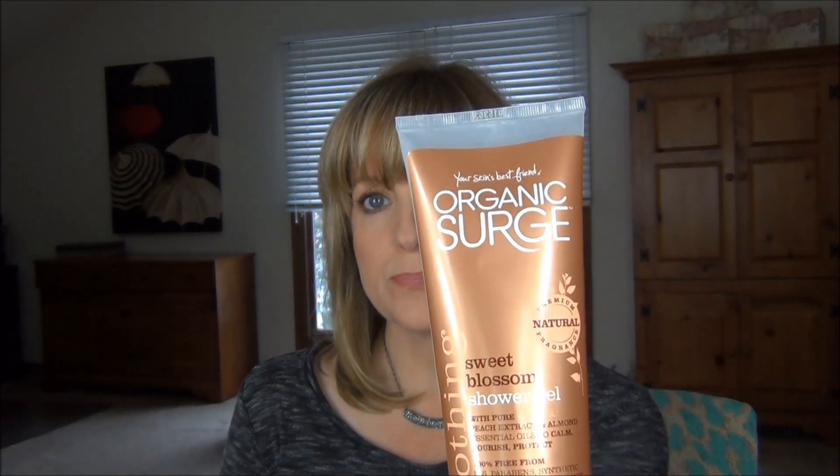I also finished up a shower gel, and this is my favorite line of shower gels. It's by Organic Surge — I've talked about them before. You can pick these up at TJ Maxx for $4.99 for an 8.3 fluid ounce tube. I love that it comes in a tube. This one was the Sweet Blossom Soothing Shower Gel, which was very nice.